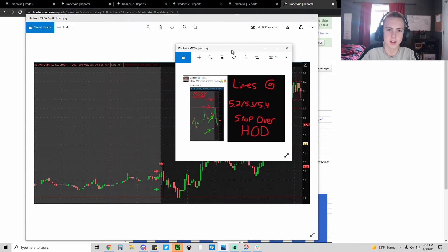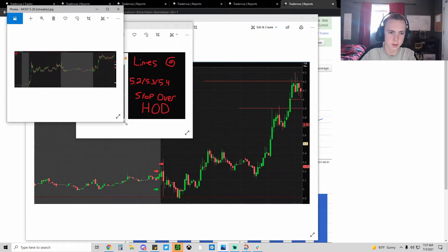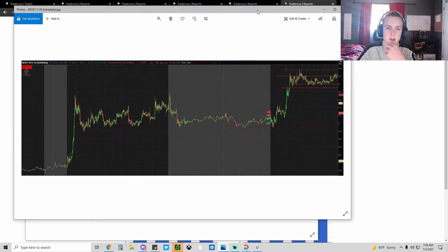Here's how low-hanging fruit works: you short at $5.20, $5.30, $5.40 - levels based on the previous day where there was a lot of trapping action. Once it pops up into those trapped long areas, that's where you short. My hard stop was just a little bit above and it's a high-probability setup because bagholders are just going to sell off when they break even.